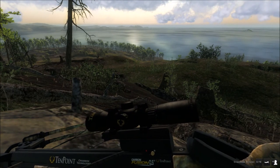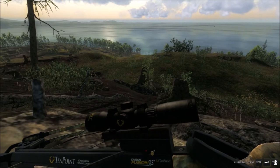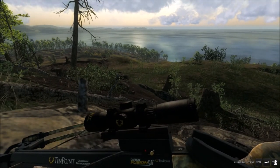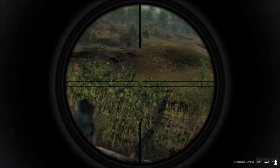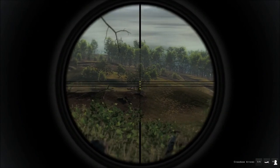Oh, he's a beautiful buck! Where is he? He's literally right in front of me. Dude, he is going to score huge. I can't go prone because I've got my binoculars up. Oh, I see him now. You better take him now, because he's going to spot us any second.